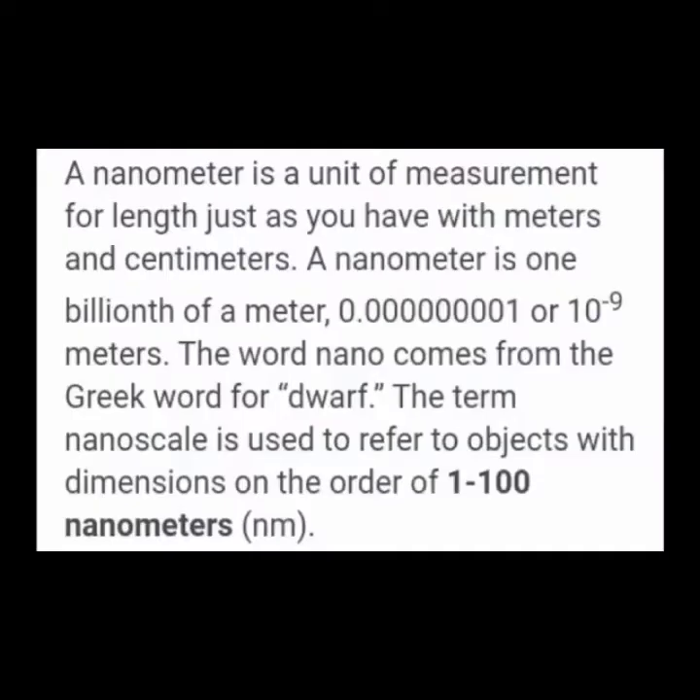A nanometer is a unit of measurement for length, just as you have meters and centimeters. A nanometer is one billionth of a meter — 0.000000001, or 10 to the negative 9 meters. The word nano comes from the Greek word for dwarf. The term nanoscale is used to refer to objects with dimensions in the order of 1 to 100 nanometers.